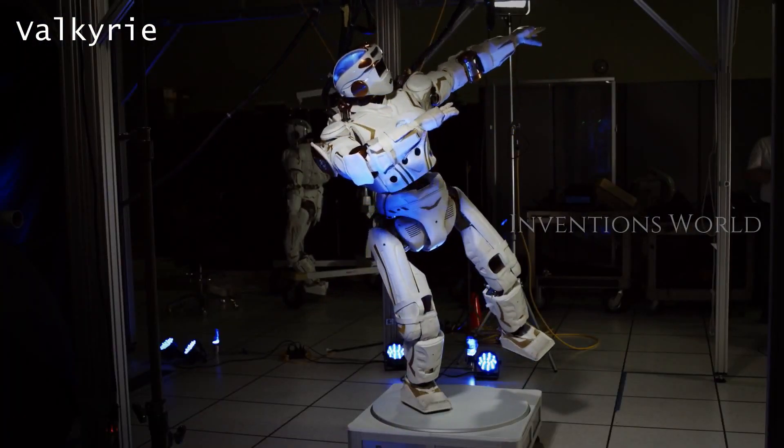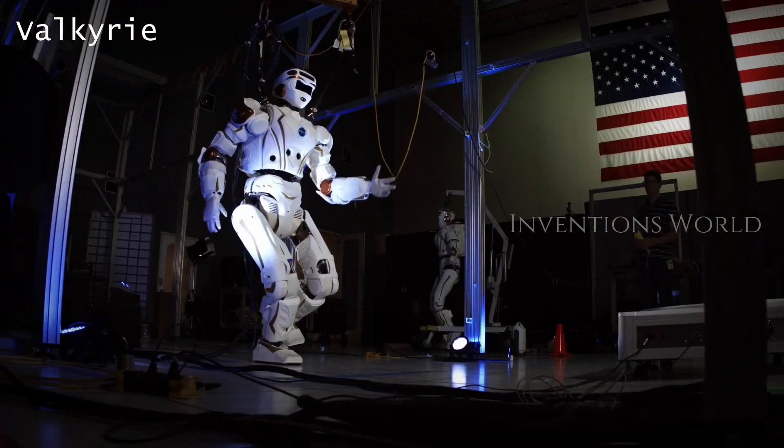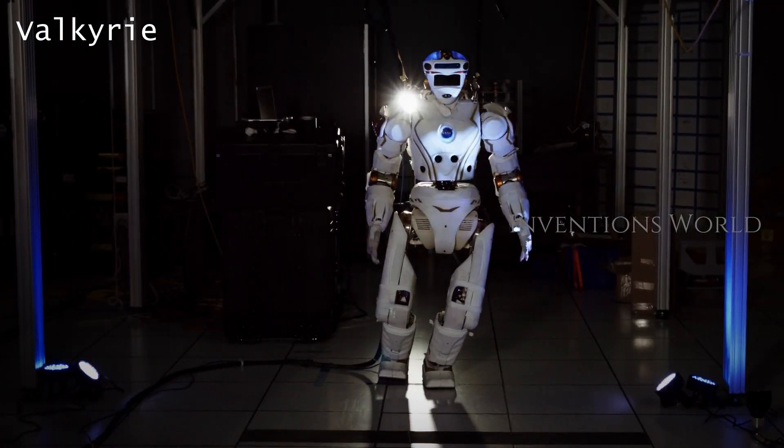Valkyrie utilizes the Multisense SL in its head, anterior hazard cameras, multiple lower micro strain sensors, and ATI multi-axis torque sensors.